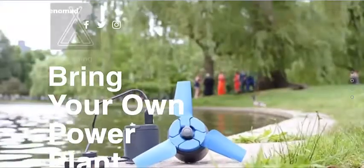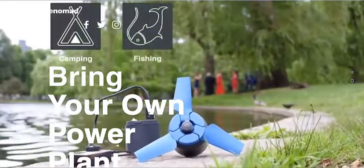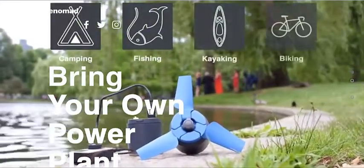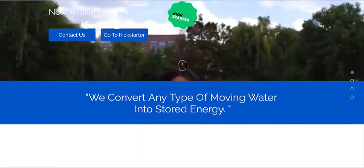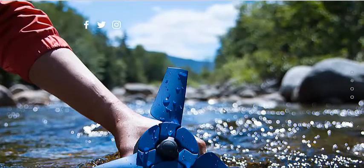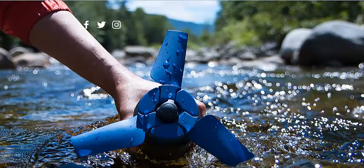It's got a little protective case. It's a lantern, a turbine, a battery, a USB charger — all built into one. You basically stake it in the ground, and it turns, and you get power. It's that simple.